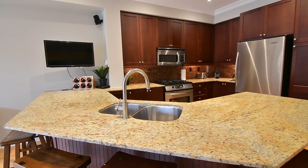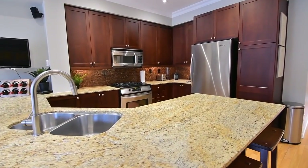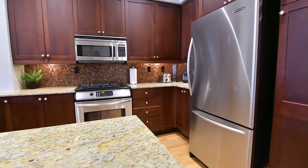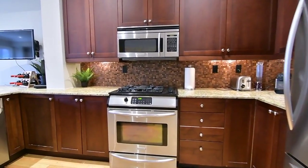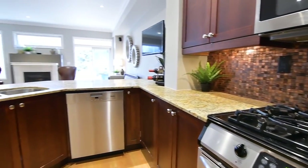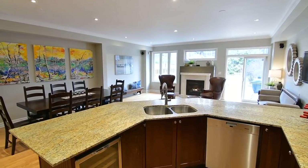A wonderful spot for meal preparation and casual conversation, the kitchen's peninsula has bar seating along its full outer perimeter, and also features granite counters, a copper-colored mosaic-tiled backsplash, cabinetry with undermount lighting and pantry storage, and stainless steel double undermount sink and appliances.